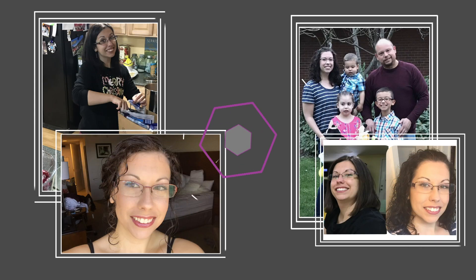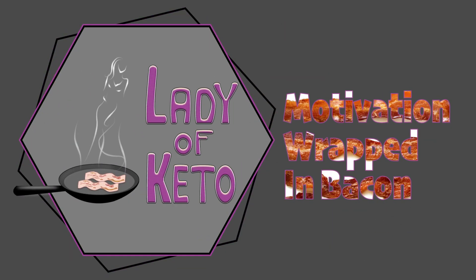Hi everyone, welcome back to my channel. Today I'm going to show you the latest coffee trend that is all over Instagram — dalgona coffee. I'll leave the name right here for you guys. It is all over Instagram; just hashtag dalgona coffee and hundreds of them pop up. I'm not really sure where this coffee came from, so if you do know who or where it originated from, please leave a comment down below.